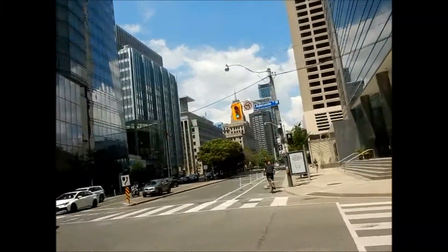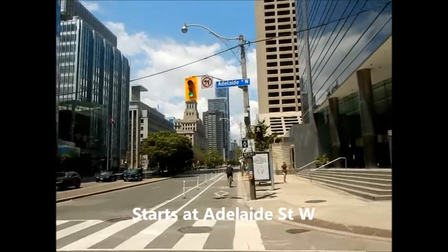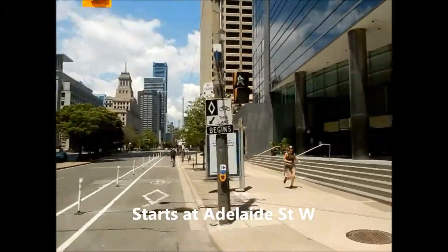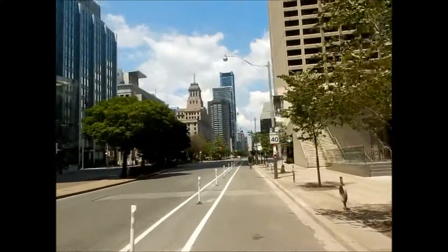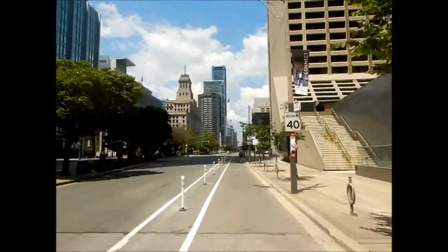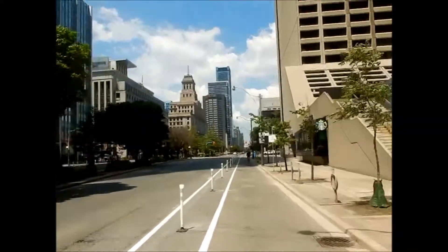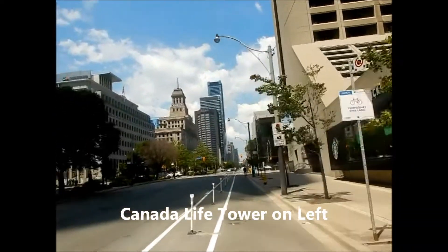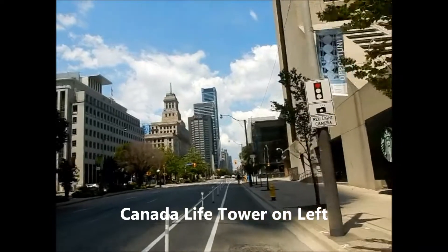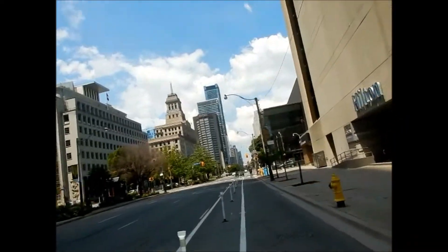The bike lane begins here on Adelaide. Just on the left there you see the Canada Life Tower — I covered that in my Queen Street biking video, so I'll insert some interior photos again for that one.